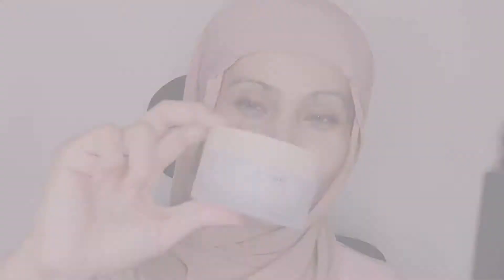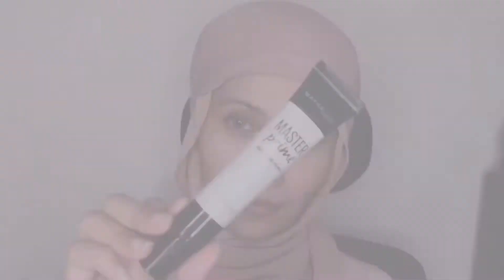Next, I'm taking this Naturals Rice Bran & Soybean Illuminating Daily Cream. Moving on to my primer, I am taking this Master Prime Mattifying Primer by Maybelline.